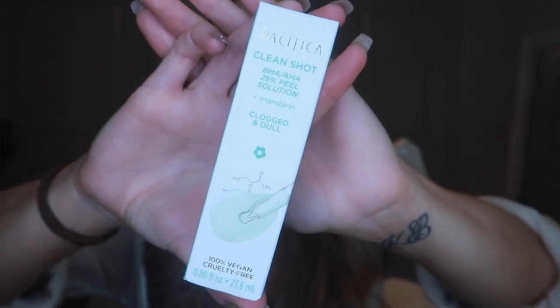I used the Cure scrub like two days ago and it feels so freaking nice on the skin — you just feel so clean afterwards. And then I got this by Pacifica: the Clean Shot BHA AHA 25% Peel Solution, and it says it's for clogged and dull skin. After I exfoliated, I put this on and you keep it on for about 15 minutes and then clean your skin. I've only used it one time so I can't say much about it, but it did feel really nice. That's the skincare stuff.